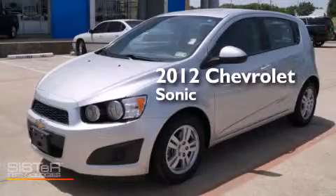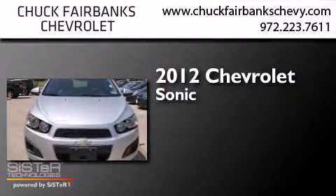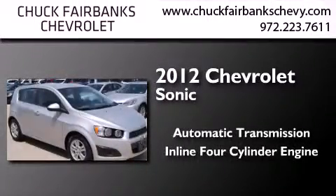This is a certified pre-owned 2012 Chevrolet Sonic. This car has an automatic transmission and an inline four-cylinder engine.